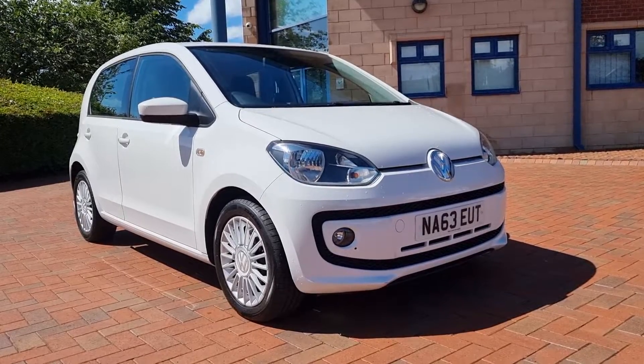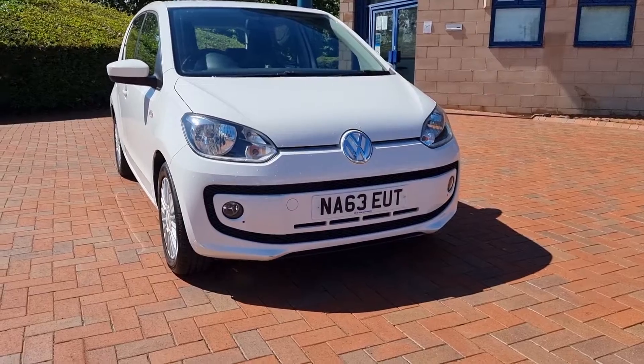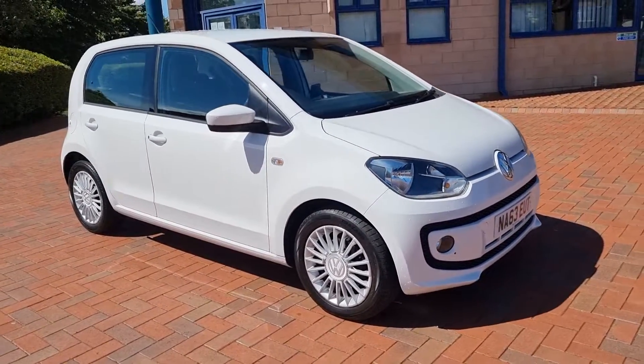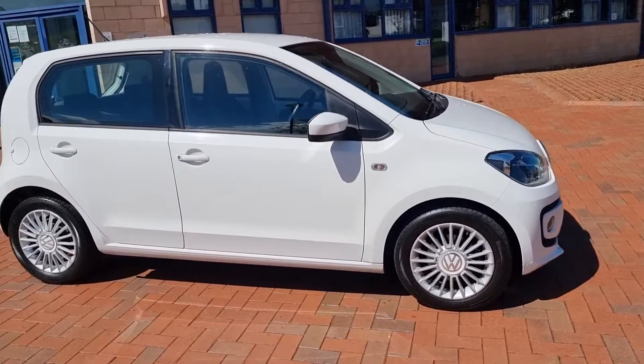Technology BlueMotion, little 1-litre petrol, finished in candy white — lovely colour for the car. It's a November 2013, little 5-door.